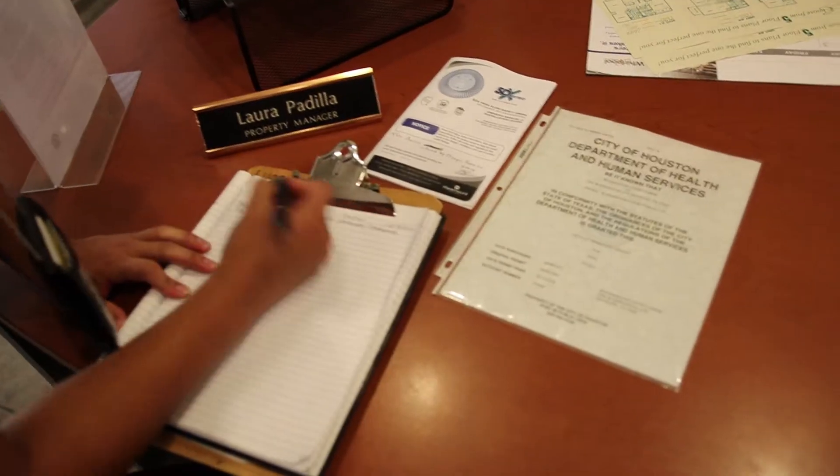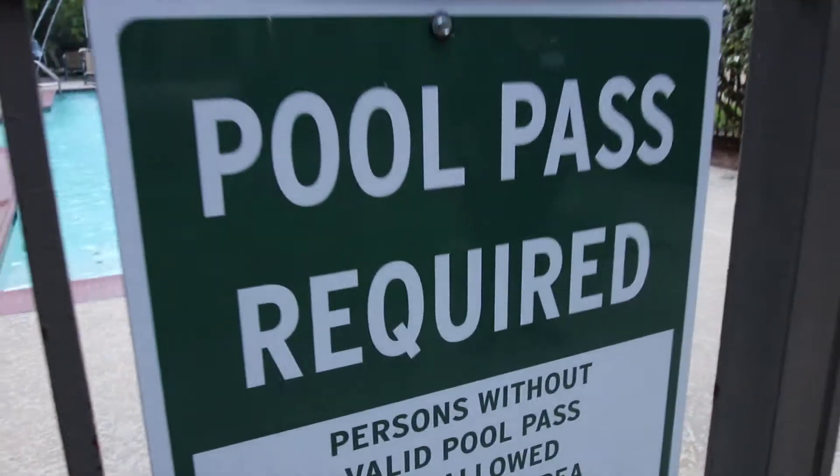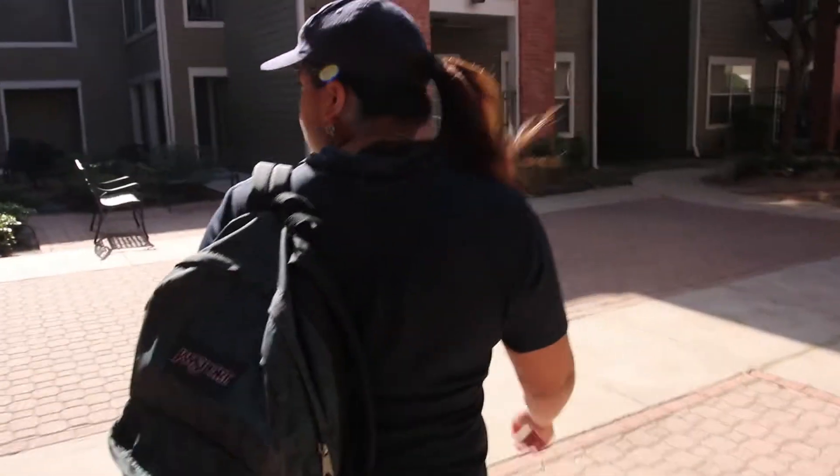My name is Maria Lugo and my job title is Sanitarium One. I've been working for the city for three years — I made three years in March. I love this job because I get to meet new people every day. It's a whole different ball game every day, so it's not like you're stuck in an office or anything like that.